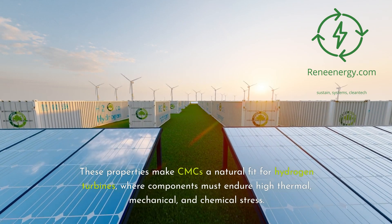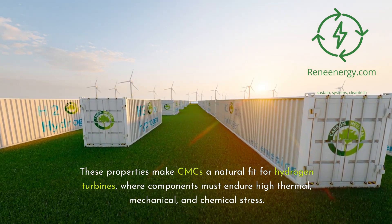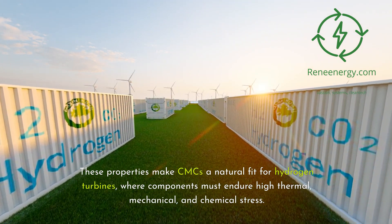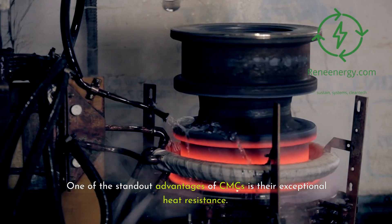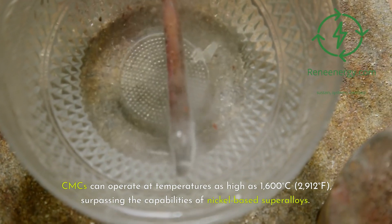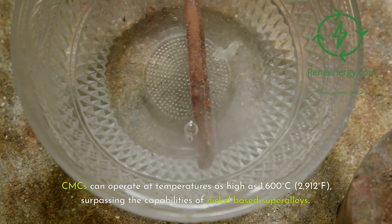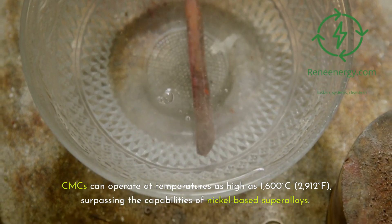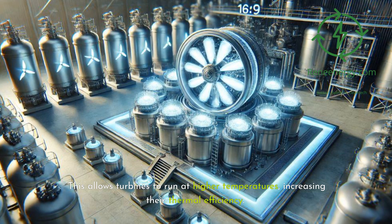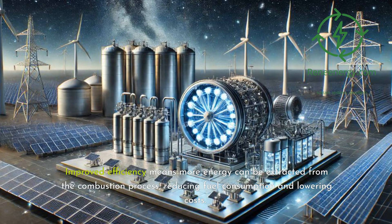These properties make CMCs a natural fit for hydrogen turbines, where components must endure high thermal, mechanical, and chemical stress. One of the standout advantages of CMCs is their exceptional heat resistance. CMCs can operate at temperatures as high as 1,600 degrees Celsius (2,912 degrees Fahrenheit), surpassing the capabilities of nickel-based super-alloys. This allows turbines to run at higher temperatures, increasing their thermal efficiency. Improved efficiency means more energy can be extracted from the combustion process, reducing fuel consumption and lowering costs.